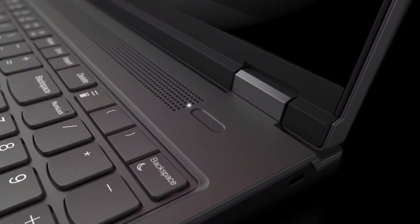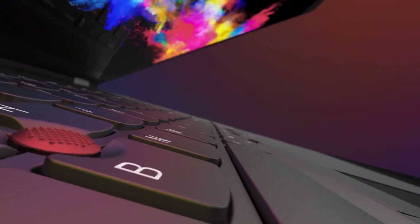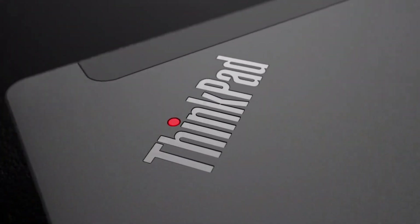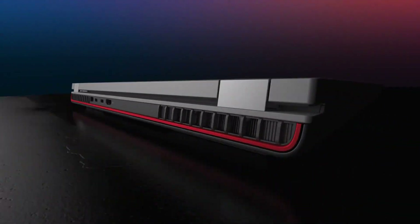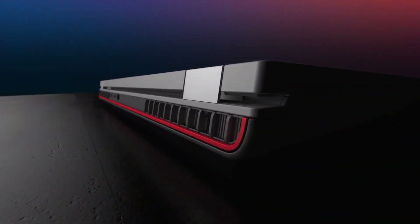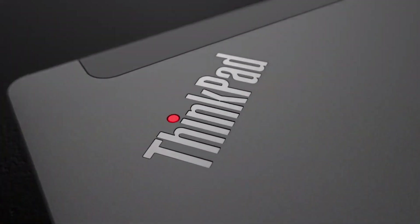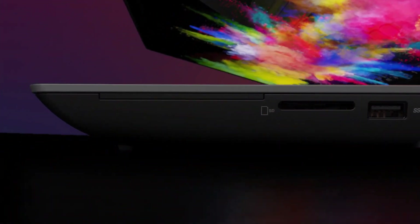It features a spiffy 4K display to tackle the most challenging jobs an architect, engineer, designer, data scientist, or virtual reality creator can throw at it. The P17's huge array of configuration choices doesn't include any OLED or touchscreen models, but it's the laptop equivalent of a Formula 1 race car or a Caterpillar backhoe. Need a supercomputer you can carry home or to a client's office or conference room? Look no further.